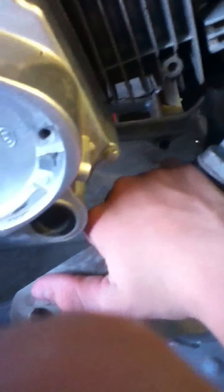Everything is cold, see? The head's cold. Even where it says it's hot, it's cold. I can put my hand right here — cold, cold, cold, cold.